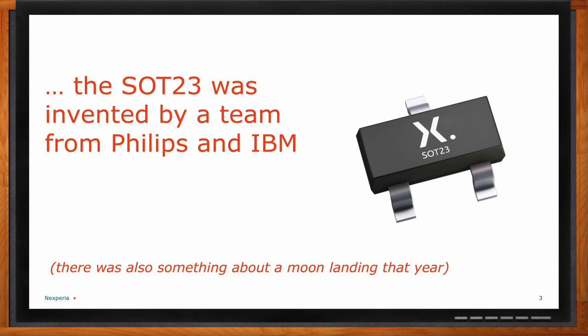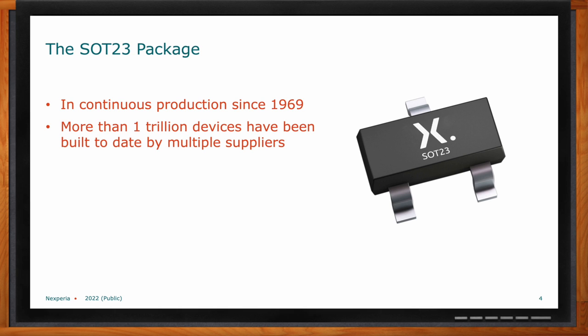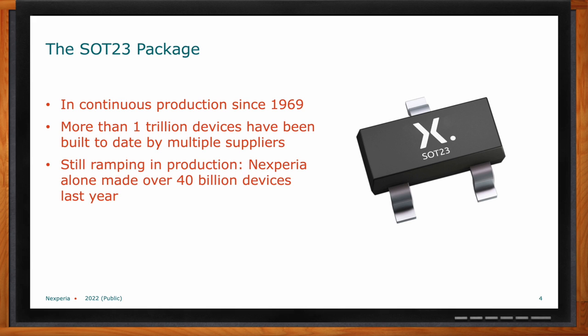Does this mean the venerable SOT-23 is going obsolete after more than 50 years? No, the SOT-23 package is not going away at all. It's been in continuous production since 1969, and we calculate that more than a trillion devices have been made between Nexperia and other suppliers — and we're still ramping. Each year more SOT-23 products are made than the year before. We want to talk about new packages that have some wonderful benefits above the SOT-23, and explore when you should make the transition.